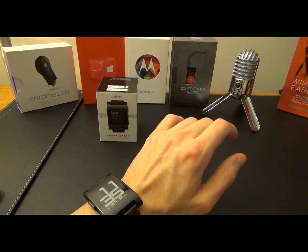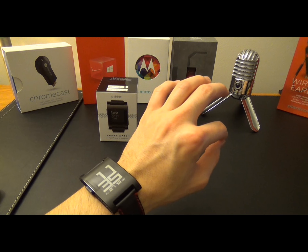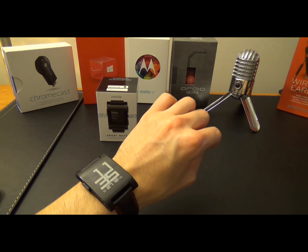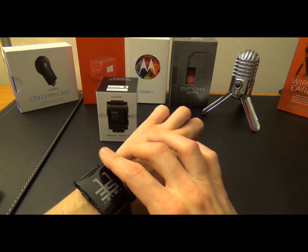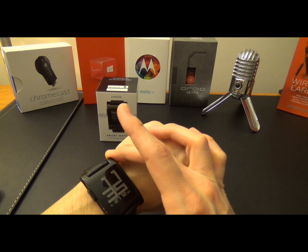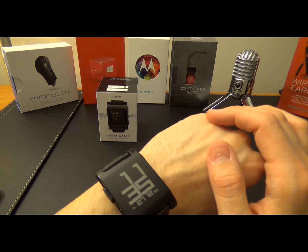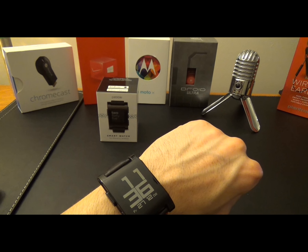Though the Pebble has given even the biggest OEMs like Samsung and Sony a run for their money, it's hard to compete on some fronts. The Pebble has a simple e-ink-style display produced by Sharp with great outdoor and indoor viewability, and an included backlight for dark environments which can be activated with a flick of the wrist.